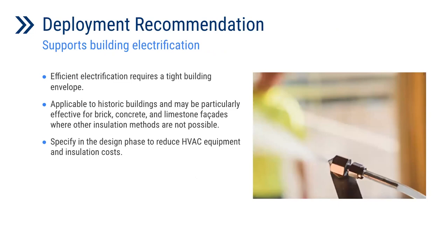I will conclude my presentation by providing some deployment recommendations on automated air sealing application. As efficient electrification requires a tight building envelope, automated air sealing can be the way to achieve that. Considering implementing automated air sealing technology at the design phase can be helpful to reduce both HVAC equipment and insulation costs. This system is also applicable to historic buildings and may be particularly effective for brick, concrete, and limestone façades where other insulation methods are not applicable.